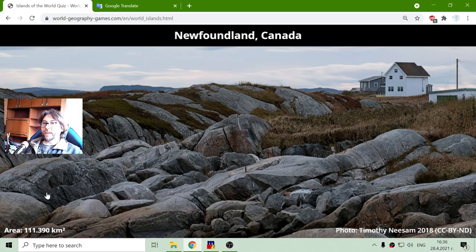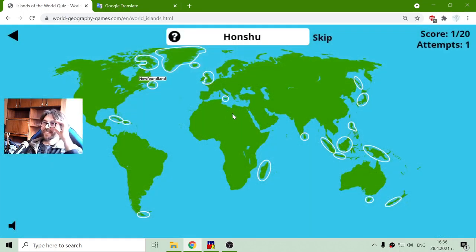Its area is one hundred and eleven thousand three hundred and ninety square kilometers. I will have some difficulties with the numbers, but I'm learning a lot of things simultaneously.